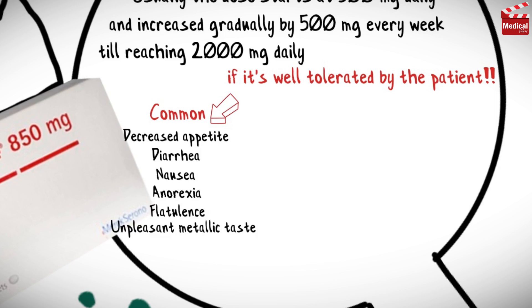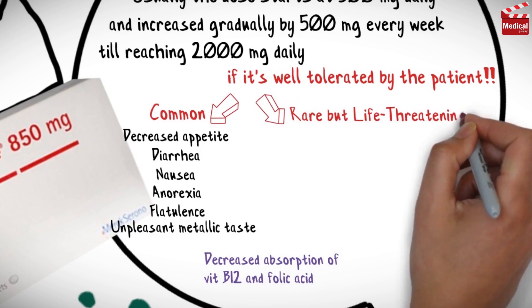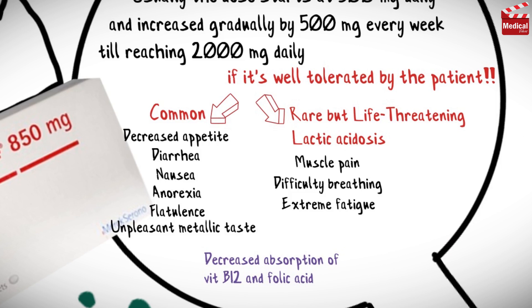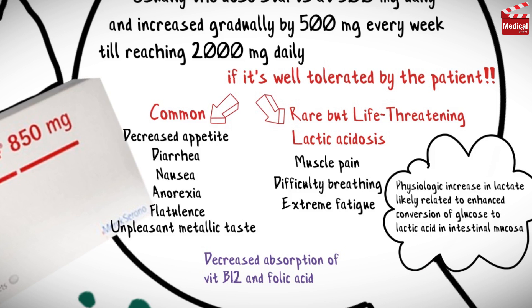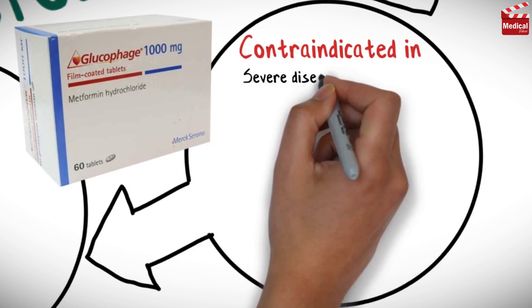Side effects include decreased appetite, diarrhea, nausea, anorexia, flatulence, and an unpleasant metallic taste. There is also decreased absorption of vitamin B12 and folic acid. It has one rare but life-threatening side effect: lactic acidosis, characterized by muscle pain, difficulty breathing, extreme fatigue, and a physiologic increase in lactate, likely related to enhanced conversion of glucose to lactic acid in the intestinal mucosa.